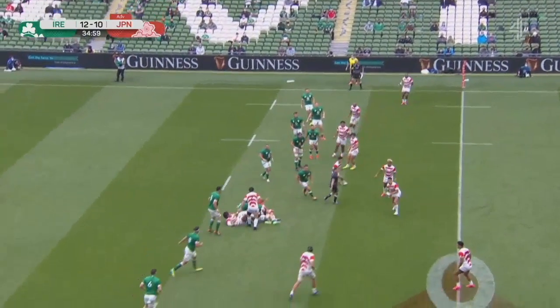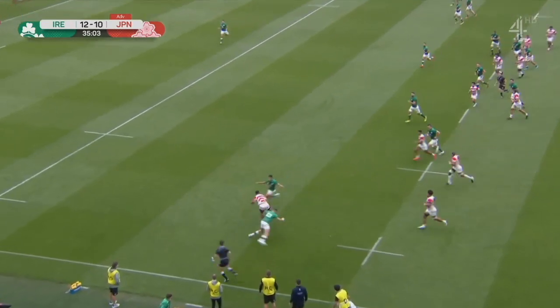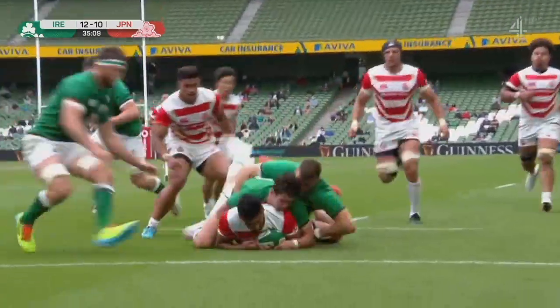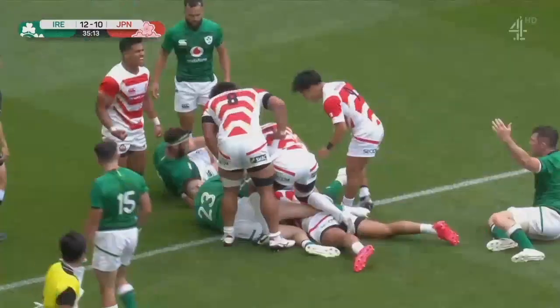They're under real pressure here. Cross-field kick is the option, looking to Fafita — took it absolutely brilliantly. And now there's an opportunity. Back on the outside, across comes the cover from Keenan, and on the drive. Can they get there? Oh they can indeed!